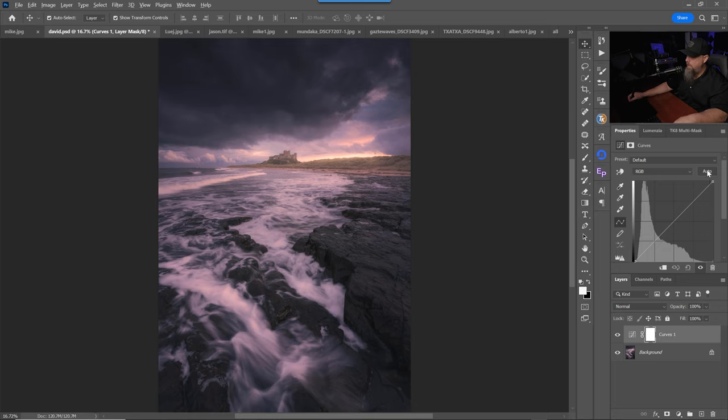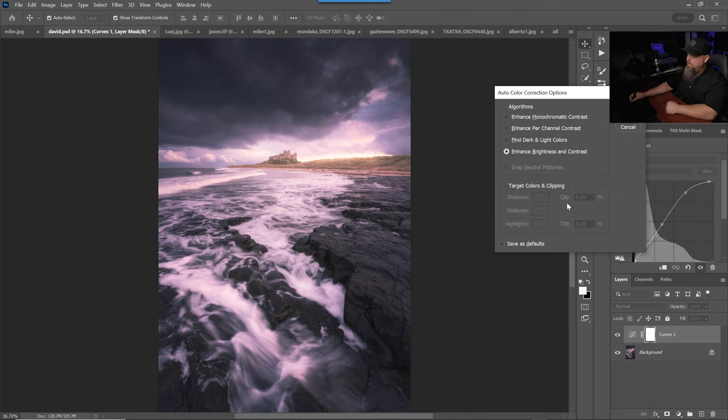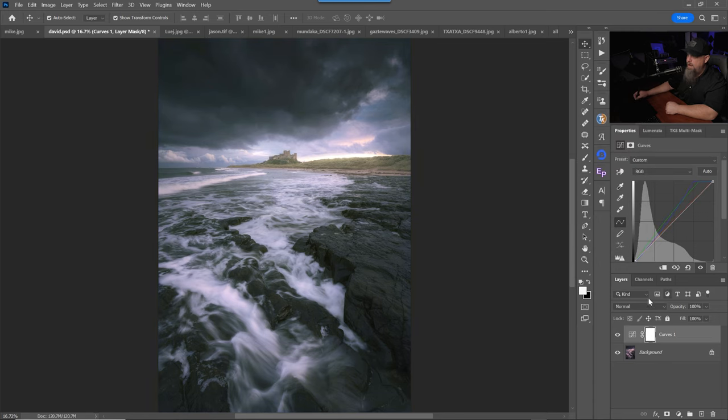If I hold down Alt or Option on a Mac and click on that, we're going to get these different algorithms that we can choose from. One of them is enhanced per color or per channel contrast. When we do that, it essentially looks at the image and tries to neutralize it. We can also neutralize the midtones, which will neutralize it further. You can see that it removes some of that magenta cast. We can hit OK — obviously this is really neutralizing it, and I think that's probably too much — but then you can back off the opacity of this layer a bit. It does a really good job of neutralizing that color cast.